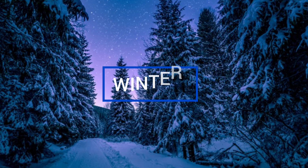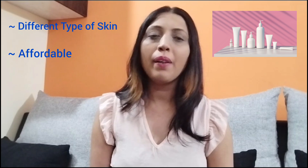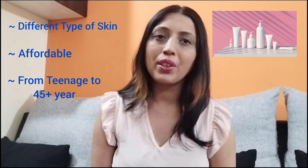So as you all know, winters have arrived and each and everybody is looking for a good body lotion. So in today's video, I'll be telling you different categories of body lotion which are there for different types of skin, and also these are budget friendly and they suit all age groups, whether teenagers or older age.